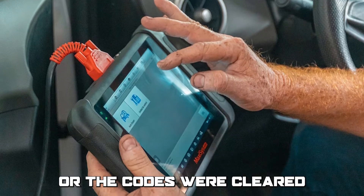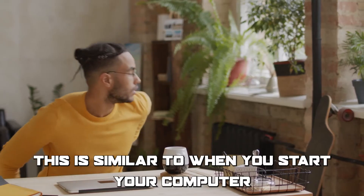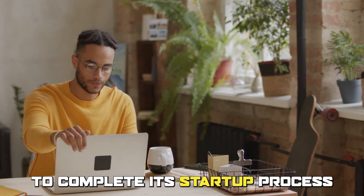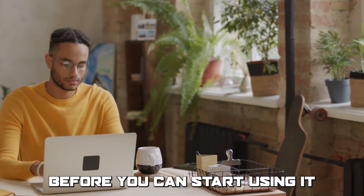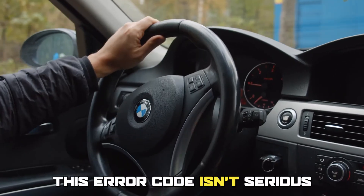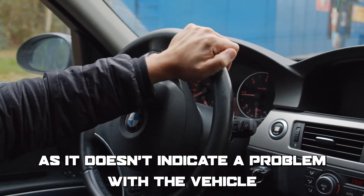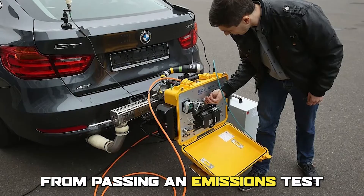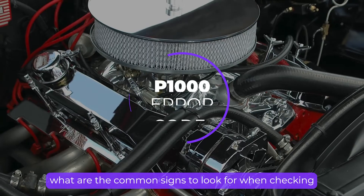This is similar to when you start your computer and it needs a few moments to complete its startup process before you can start using it. This error code isn't serious as it doesn't indicate a problem with the vehicle; however, it can prevent the vehicle from passing an emissions test.